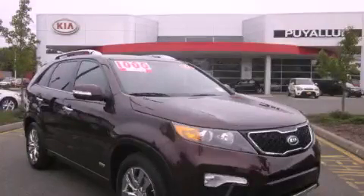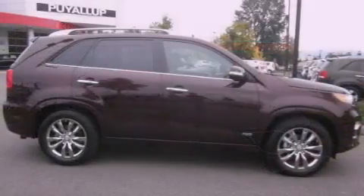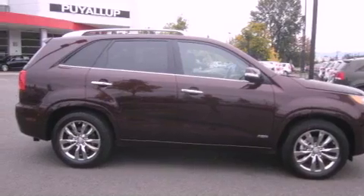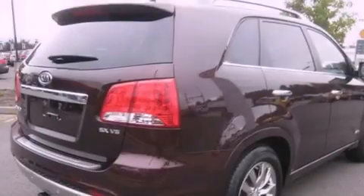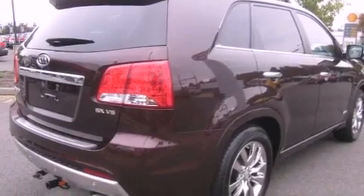This is a brand new 2012 Kia Sorento, functional utility for a modern lifestyle. It has a 3.5-liter six-cylinder engine, an automatic transmission, and four-wheel drive.